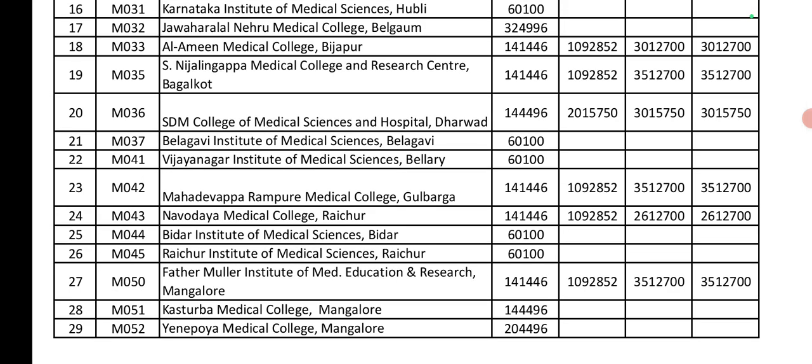Next, Bidar Institute of Medical Sciences and Raichur Institute of Medical Sciences: Government seat is 60,000. Next, Fathimah Institute of Medical Sciences: Government seat is 1,04,000. Private seat is 10,90,000. Management and others quota is 35,79,000 (approximately).